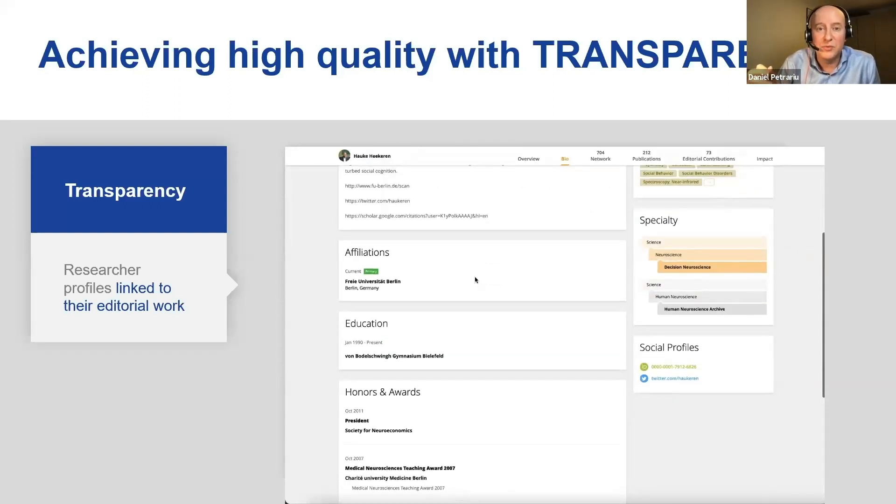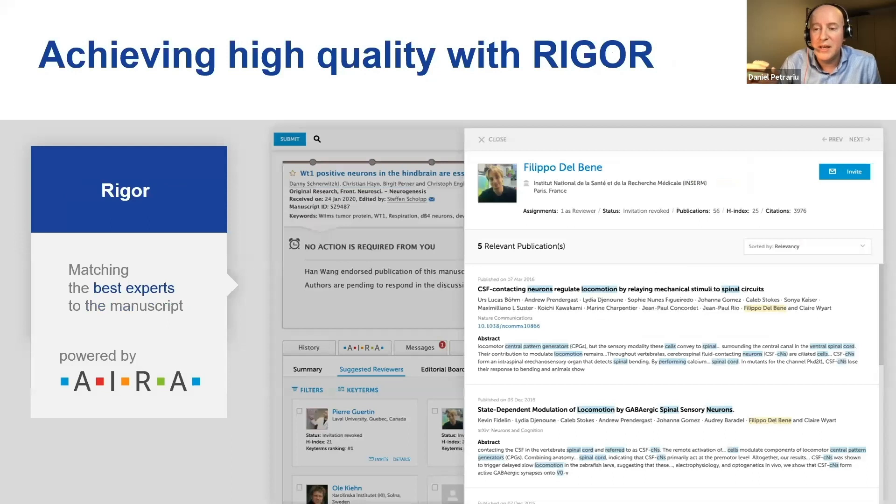That takes me to rigor, and this is really where I think technology can have the most profound impact. This is the place where AIRA is suggesting the best experts to review an article — a functionality available to all editors as they're editing. I'm going to show you how this works, and I hope all of you will take the chance at your editing assignments to try this out.